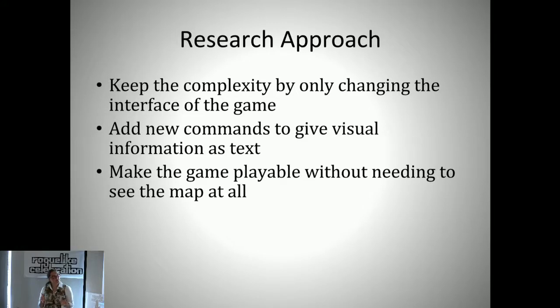The research we did was to see if we could keep the full complexity of NetHack and make it accessible. The idea was to do this by adding new commands to the game which would give information that was previously available visually as text, so that it would hopefully be possible to play NetHack without having to see the map at all.